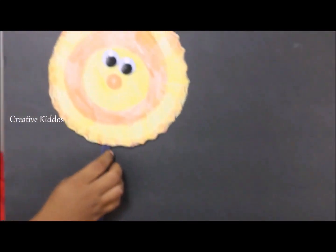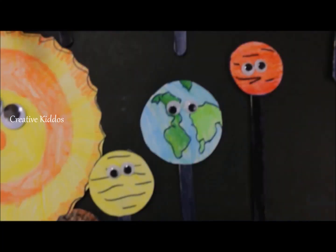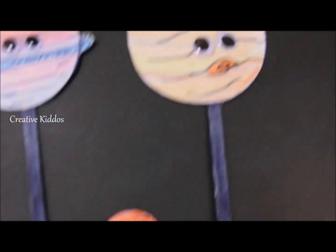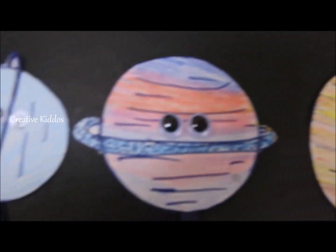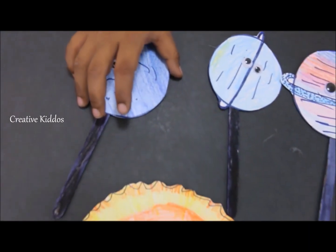I'm going to jump on Jupiter! Mercury, Venus, Earth, Mars, Jupiter, Saturn, Uranus, Neptune. Flip them over to know their names.